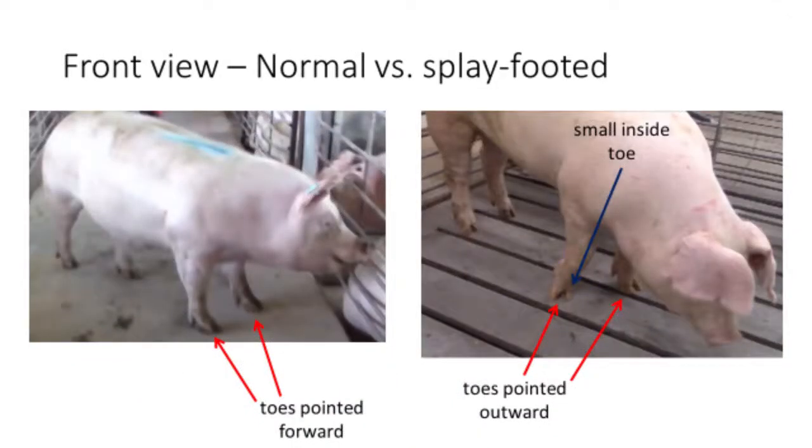Shown here are gilts with different front views. The gilt on the left has a normal front view, as her front toes face forward. The gilt on the right, though, is splay-footed, as her toes point outward. Note she also has a small inside toe. Small inside toes are generally an indicator of poor structural design.